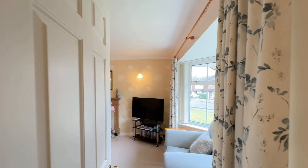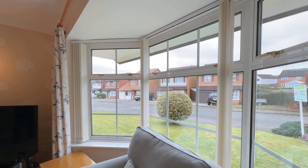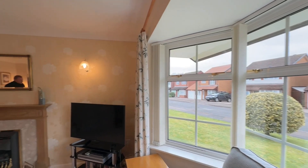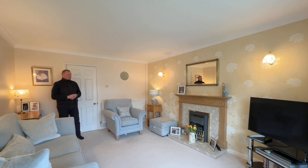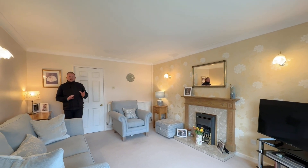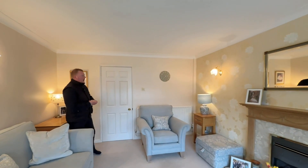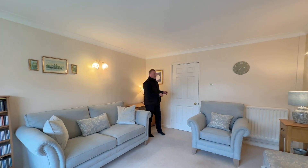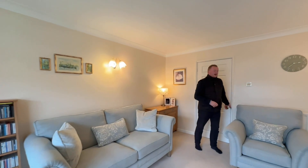A good decent size lounge — we have a bay fronted window to the right hand side looking back towards the front of the property. We have a coal effect gas fire central on that wall, TV points as well as telephone and data points, and some wall lights brightening things up. There's also another doorway just there — I'll let the camera come around and give you a view from all aspects as I open this door.